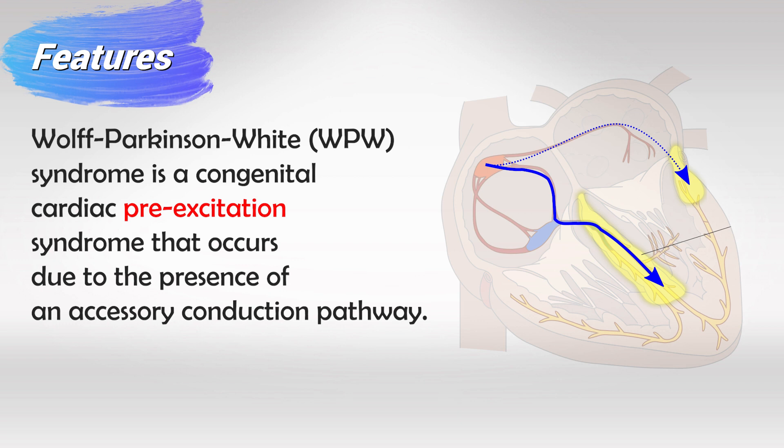But in this syndrome, sometimes there will be an accessory pathway. This pathway has less resistance and it favors the electrical current's path, meaning that the electrical current will travel to the ventricles and cause it to contract before the atria contracts. And this is essentially the cause of Wolff-Parkinson-White syndrome.